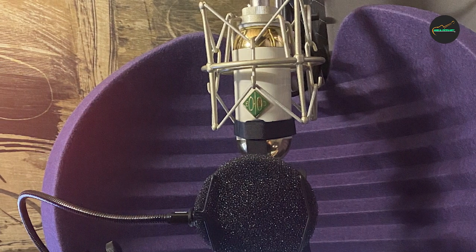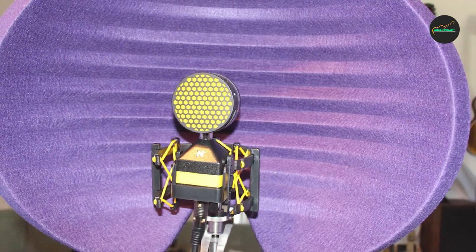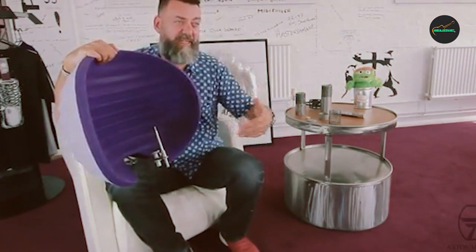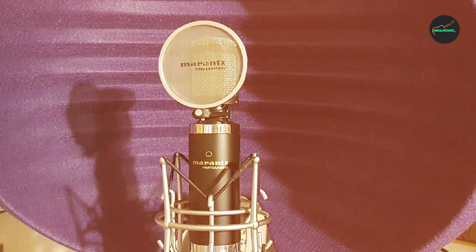The Istan Microphones Reflection Filter is compatible with most microphone types and is easy to set up and use, making it a popular choice among both novice and professional users. Additionally, the construction of the filter is of the highest quality, with durable materials that can withstand frequent use and transport. Overall, the Istan Microphones Microphone Reflection Filter is a highly effective and reliable solution for anyone seeking to improve the sound quality of their recordings.